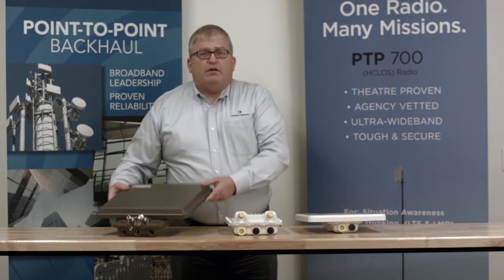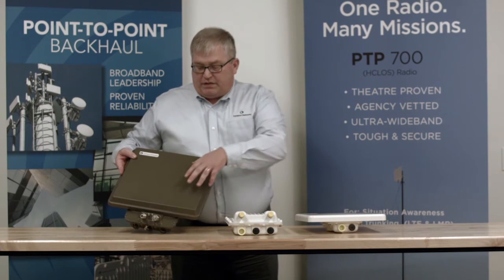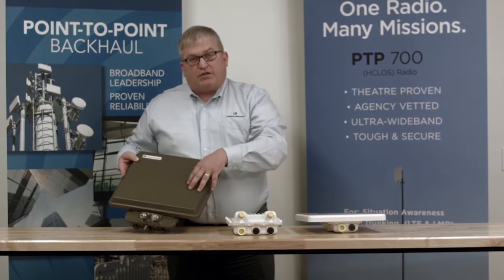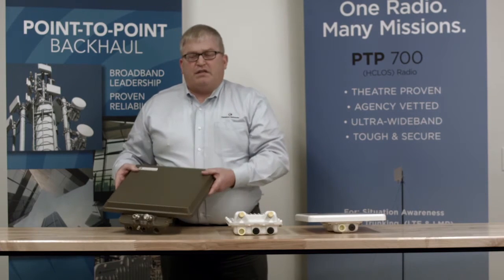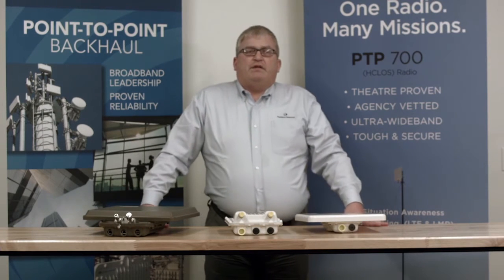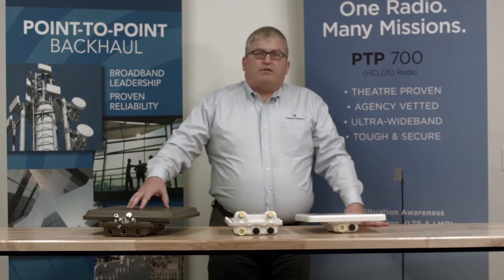And then finally I have our PTP700, which is in an olive drab green. You can notice it's what we call a connectorized plus integrated, so you've got a directional panel as well as the connectorized. This is really tailored for our customers in the national government and defense applications, using the NATAL band at 4 gigahertz.